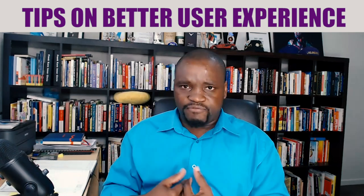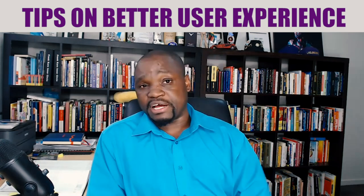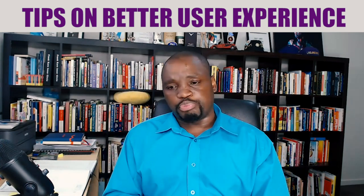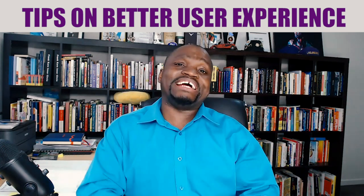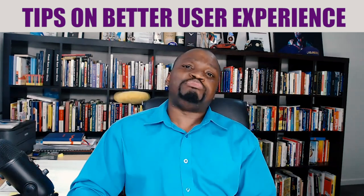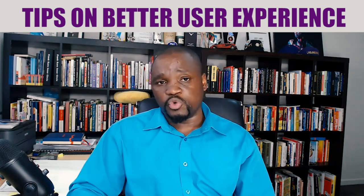Several studies have indicated that visuals actually help people understand your content better. Use relevant images, videos, and screenshots to illustrate your points. Videos and pictures speak a thousand words where your words might not be as illustrative as you would want.